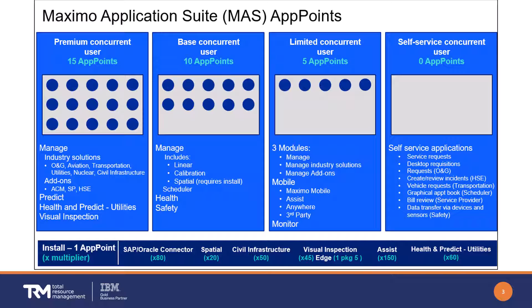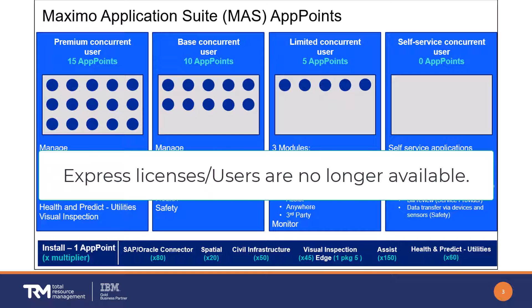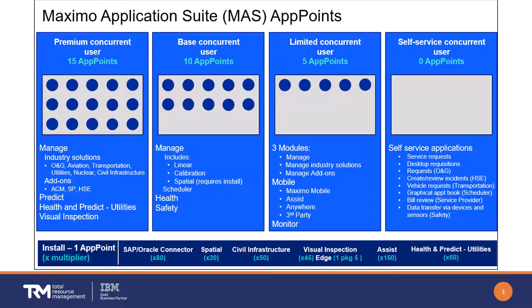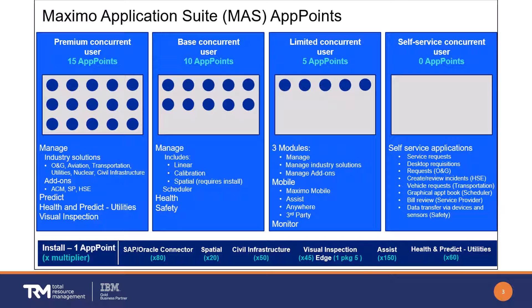A few other fine points: app points are only required for production environments. The former express user is no longer available, which may have a cost impact depending on how many you rely upon. Also note that Mobile is included beginning with the limited user level — no additional licensing is needed for the mobile solution.